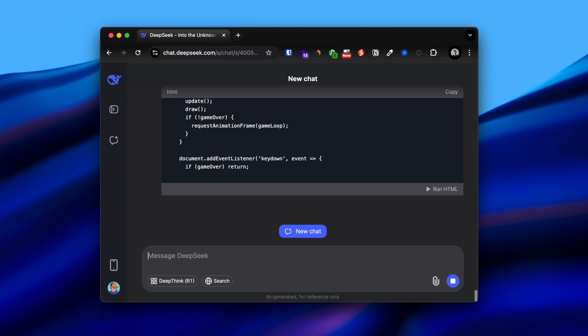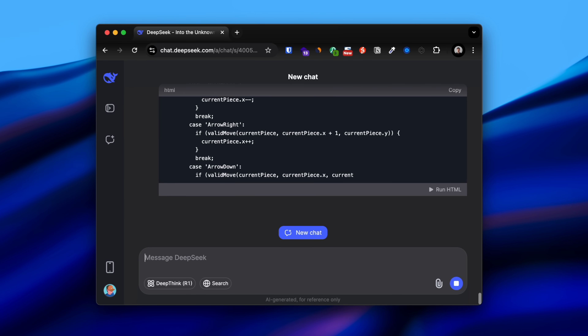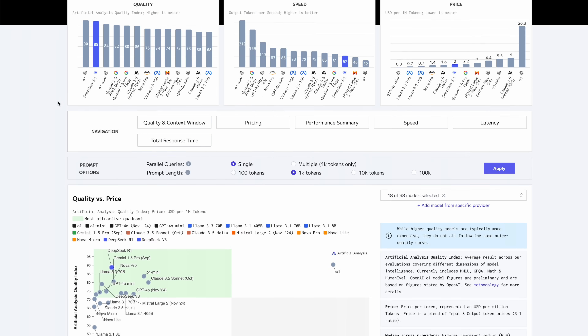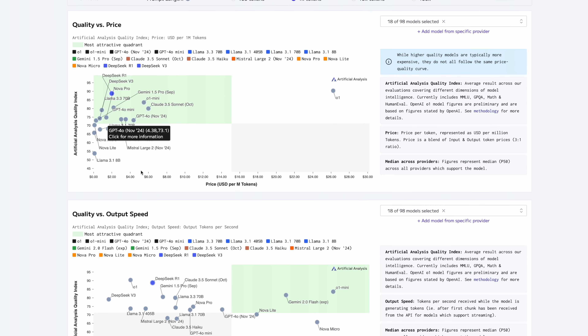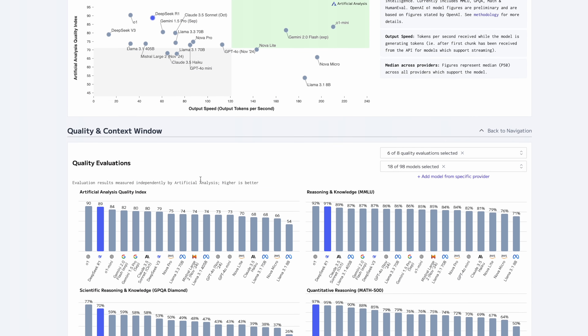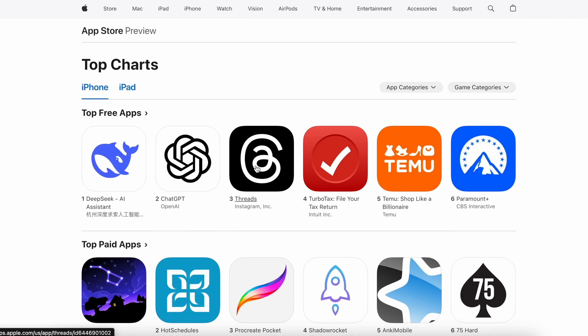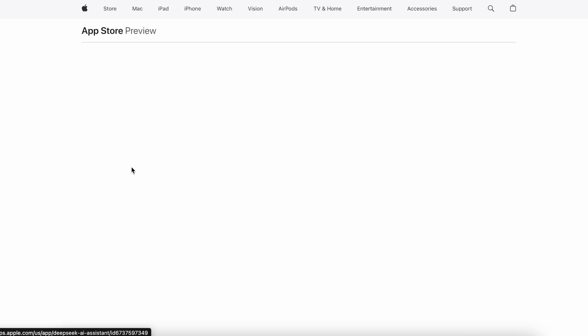Hey friends, hope you're well. In case you missed it, DeepSeek R1 has been making waves in the AI and tech scene. It's an open source AI model that was apparently developed for less than six million dollars — a fraction of the billions of dollars spent by OpenAI and Google. The good news is that DeepSeek is free to use and it's shot up to the most downloaded app on the App Store, surpassing ChatGPT within days.